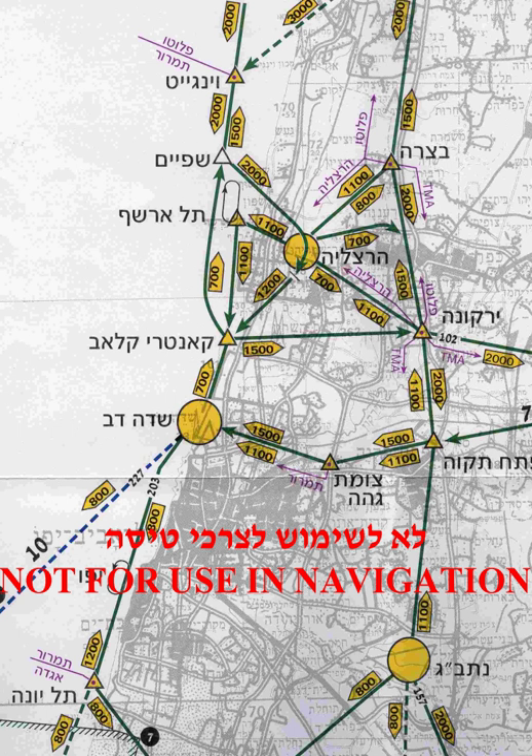FAR 91.159 states that any aircraft on a magnetic course of 0 to 179 degrees shall fly at an odd thousand-foot MSL altitude plus 500 feet, e.g., 3,500, 5,500, or 7,500 feet, or on a magnetic course of 180 to 359 degrees shall fly at an even thousand-foot MSL altitude plus 500 feet, e.g., 4,500, 6,500, or 8,500 feet.